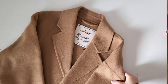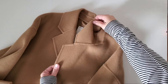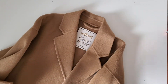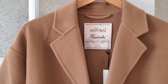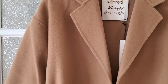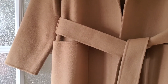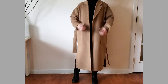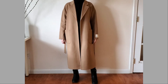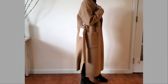Last but not least, the Aritzia Wilfred wool coat. I've been searching for this kind of wool coat for a couple of years, and when this went on sale I snatched it. It has an oversized style with a dropped shoulder. I thought it looked too big on me since I'm only five foot three and thought about returning it, but in the end I decided to keep it and I'm so happy. It has no lining but is double face wool, so it's pretty warm.